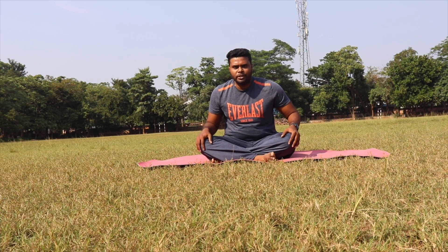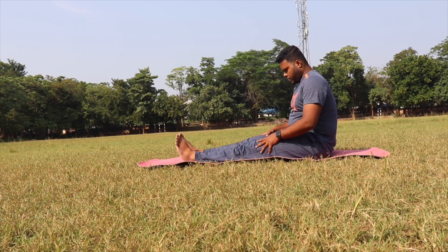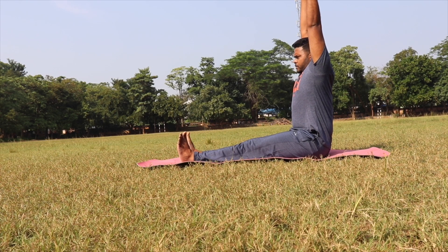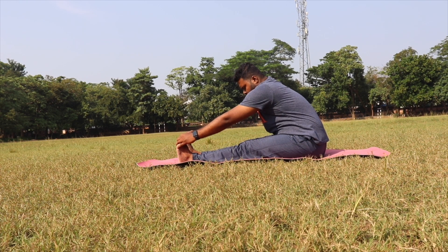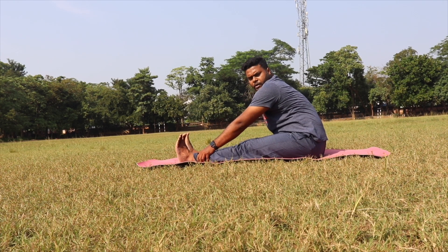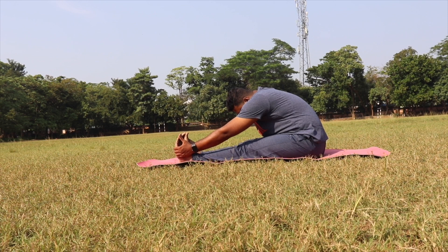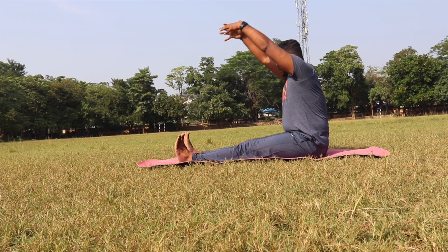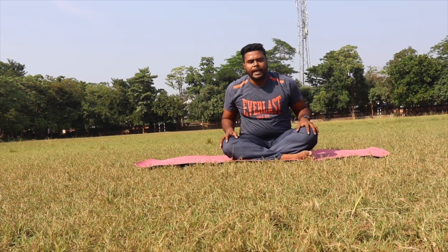The third posture is a sitting posture — Paschimathanasana. Open your legs together, flex your feet, inhale and raise your hands up, exhale and bend forward. Try to catch your toes; if you can't catch your toes, just hold from your ankle and try to lengthen from your lower spine. Exhale, bend forward, try to go as close as you can. Slowly inhale, raise your hands up, spine straight, exhale and relax your hands down. Hold this posture for 30 seconds to one minute.